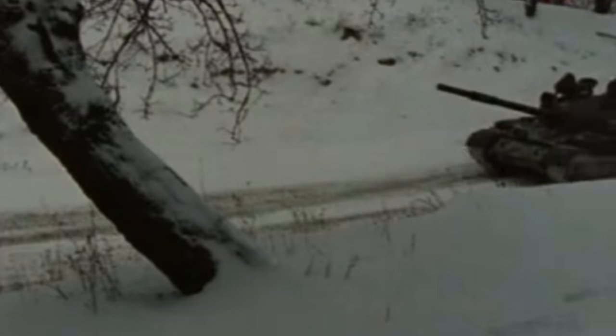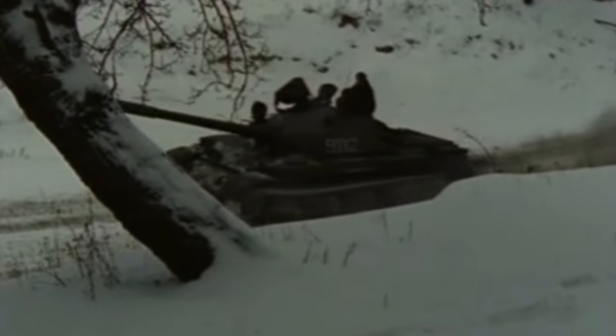Unlike the T-64 later on, the T-62 was released for export quite soon. After all, it was scheduled to be replaced anyway. In the end, over 5,000 of these tanks were actually exported around the world, and still, to this day, fighting away.